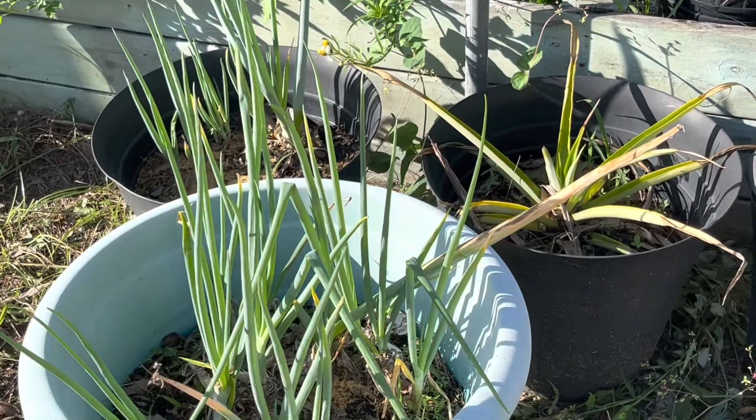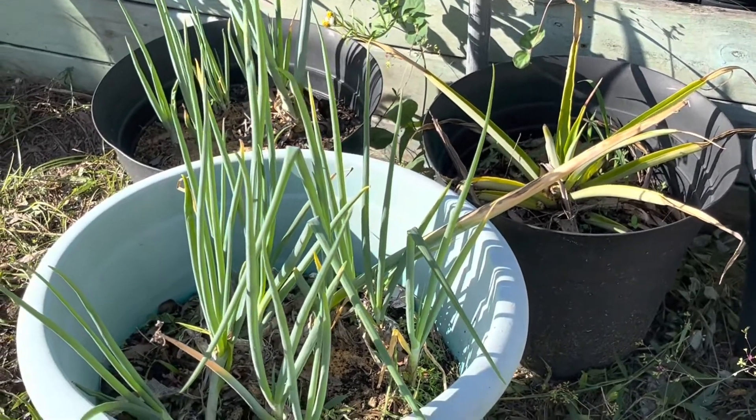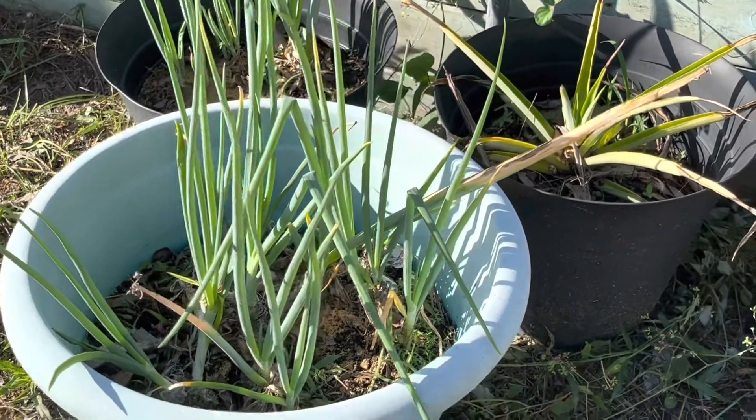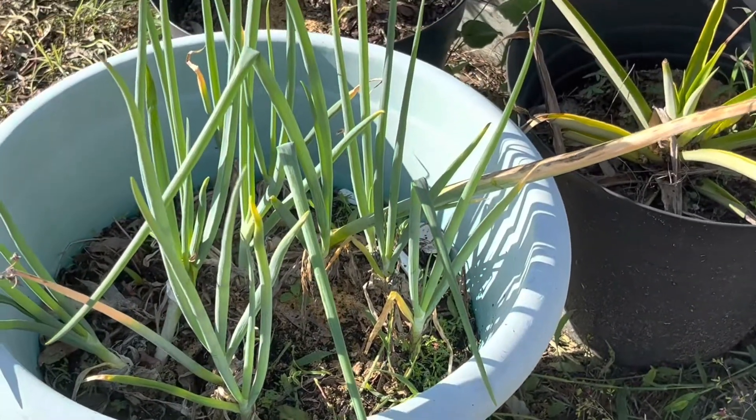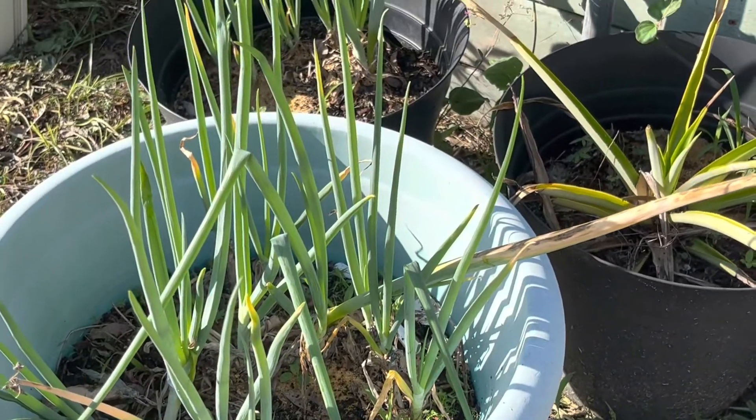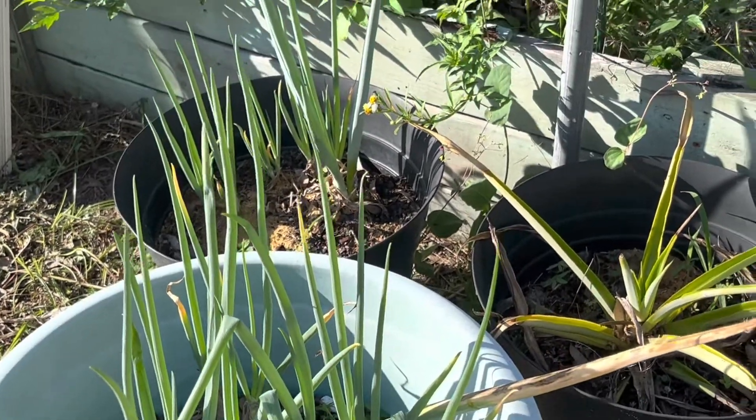My green onions — I've had these for two or three years now and they just keep coming back. Every time I need onions I just cut the green ones and they sprout new ones.